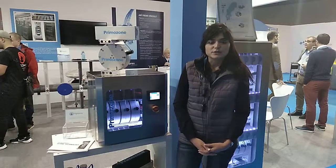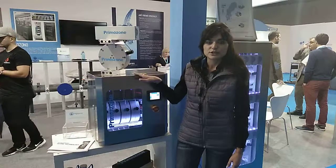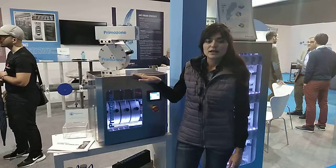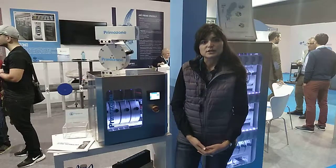We're here at iWater in Barcelona to present our new ozone generator, which is the GM4, and as you might see it looks absolutely nothing like a traditional ozone generator.